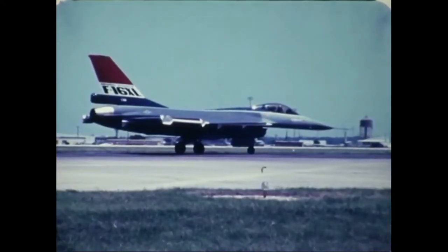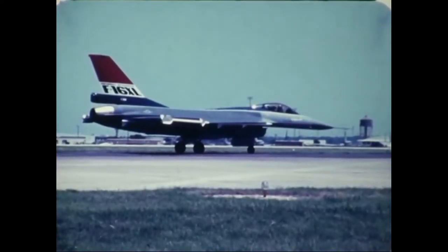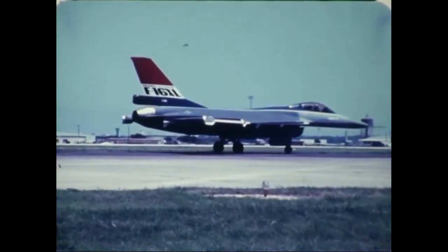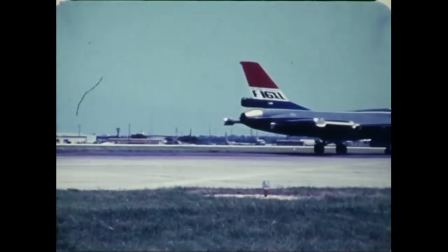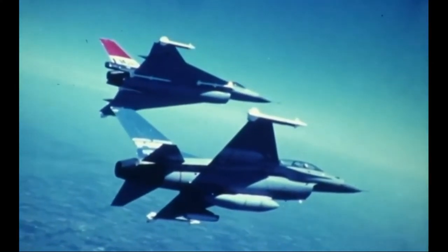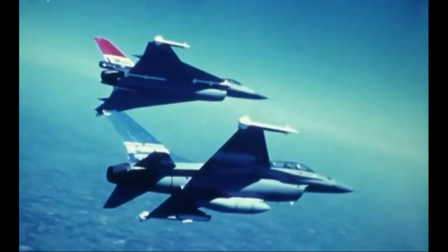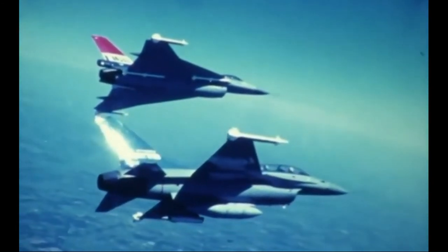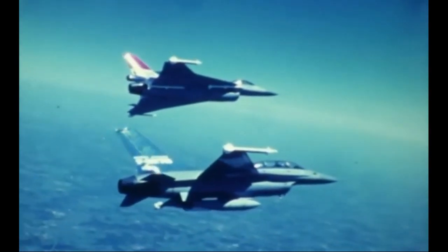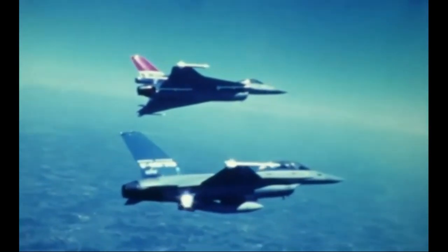The F-36 is a good design — single engine, long range, and maneuverable. The U.S. Air Force may be able to fill the weaknesses of the F-35 with the F-36, finding a cheaper and better alternative to the F-16. The F-36 may not match the F-35 in terms of stealth, but it has the parameters of a good fighter.